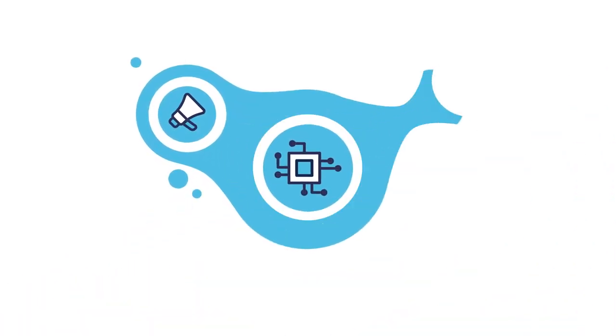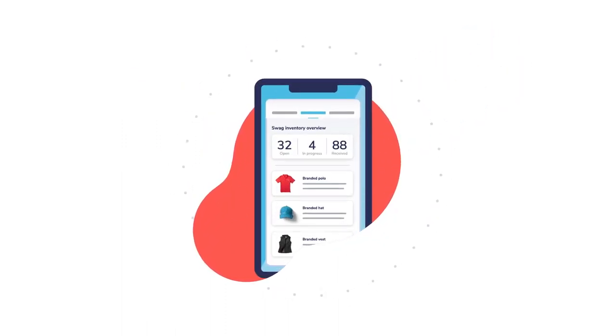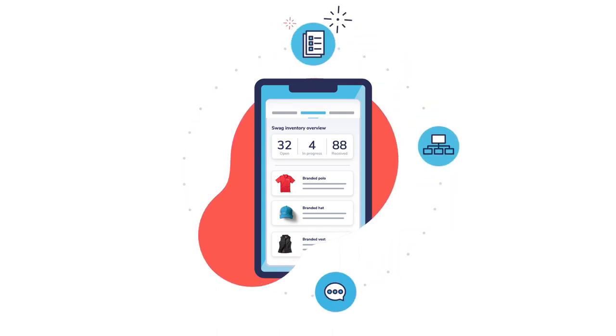Integrate directly into your existing sales and martech to automate driving leads and closing deals. Manage your swag yourself in a powerful platform that's backed by award-winning customer service, world-class operations support, and advanced reporting.